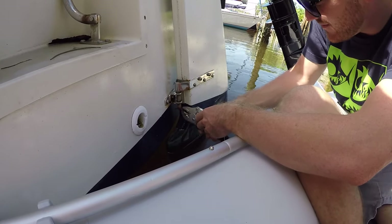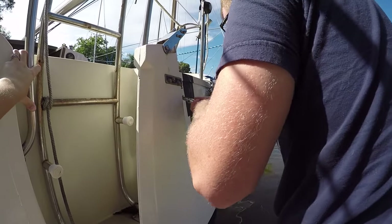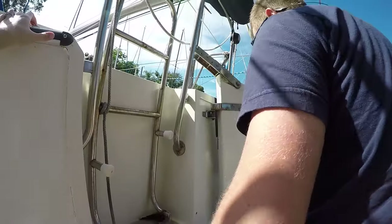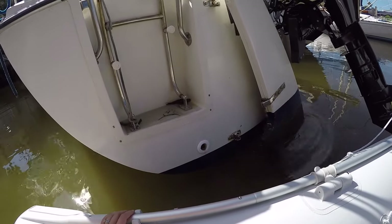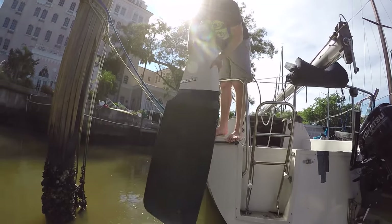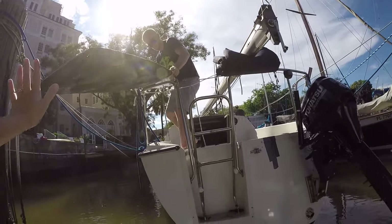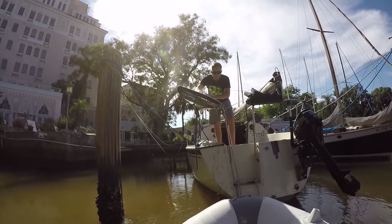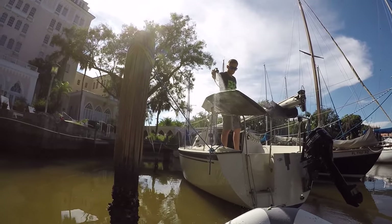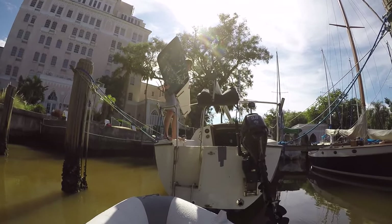After heading back to the boat, we started removing the rudder. The first step was to remove the rusted-out cotter pins on the pintles. After that, the rudder just lifts right out.